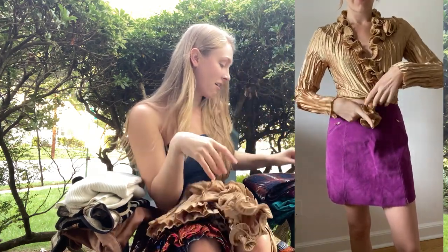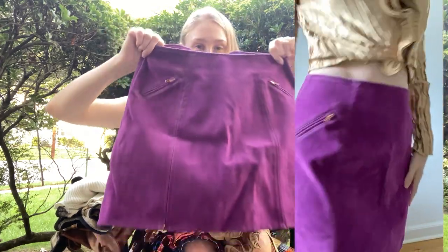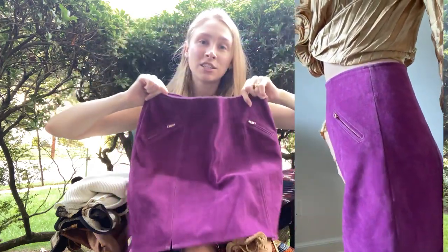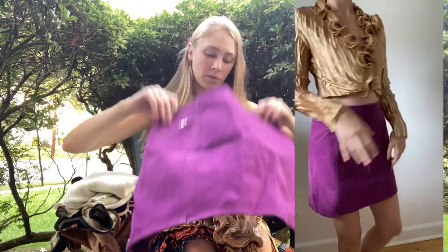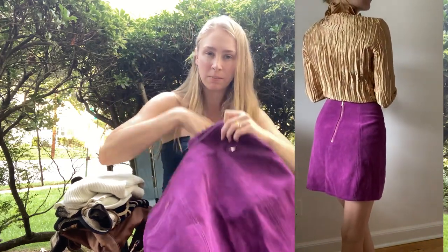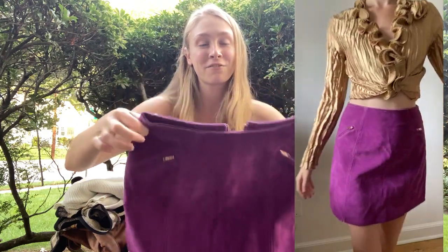And honestly this top pairs really interestingly with this gorgeous purple skirt. It's like a suede skirt — it's got rose gold accents which really complement the gold here, kind of bringing it out a little bit more. This reminds me of Daphne from Scooby-Doo.